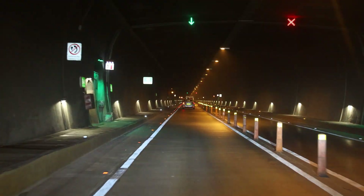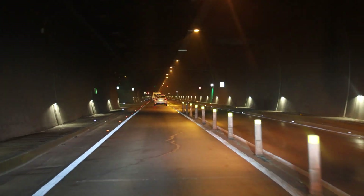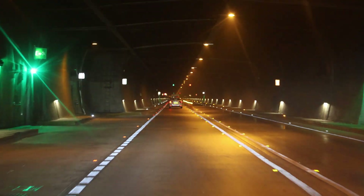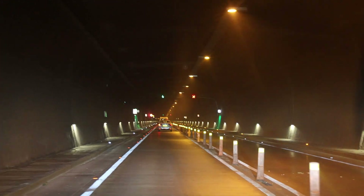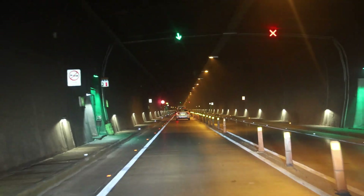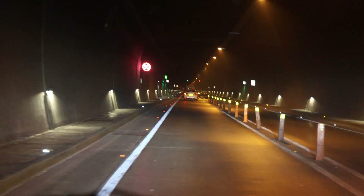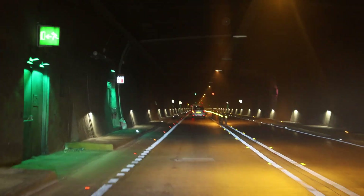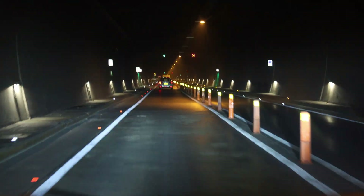The 29 cross passages between the two tunnels will be used to evacuate, through the escape tunnel, a user who might be in distress, or to tow away any vehicle that might have broken down in the main tunnel. A total of 124 cameras and a linear heat detection system inside the tunnel will alert the Integrated Tunnel Control Room located outside the tunnel to the need for intervention.